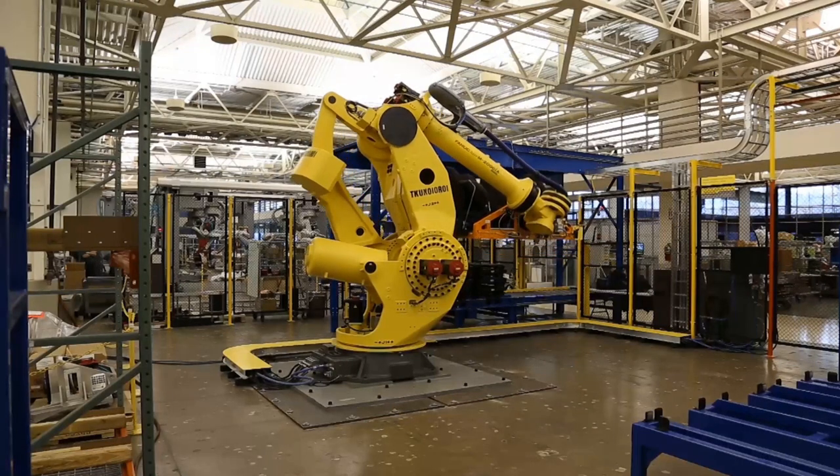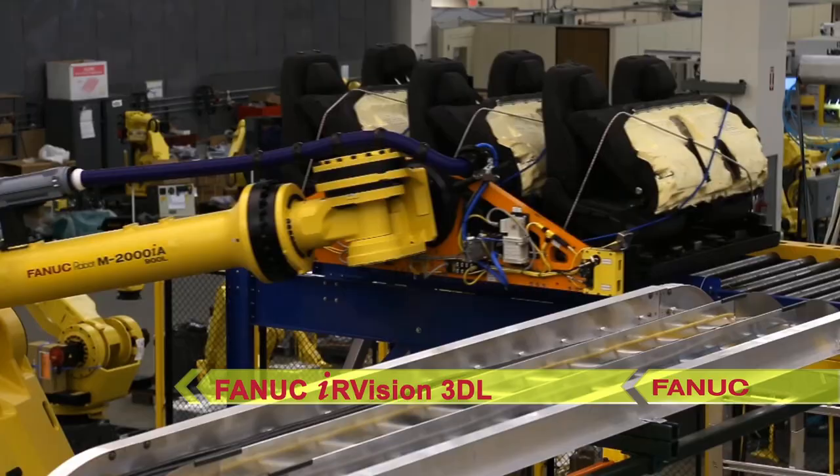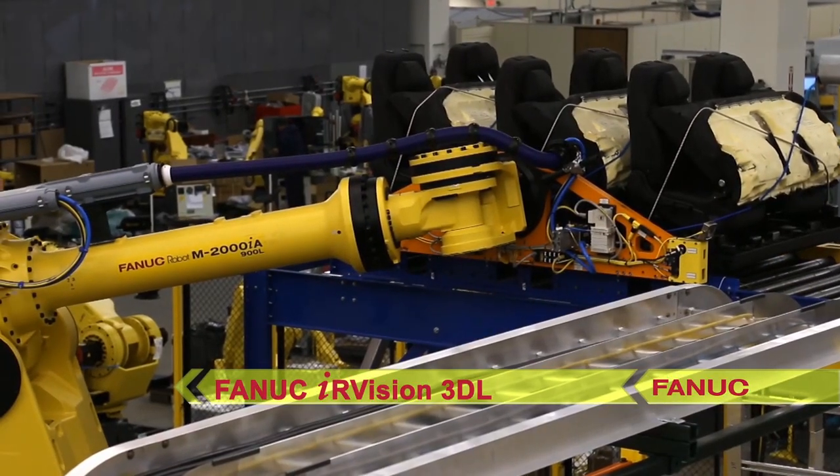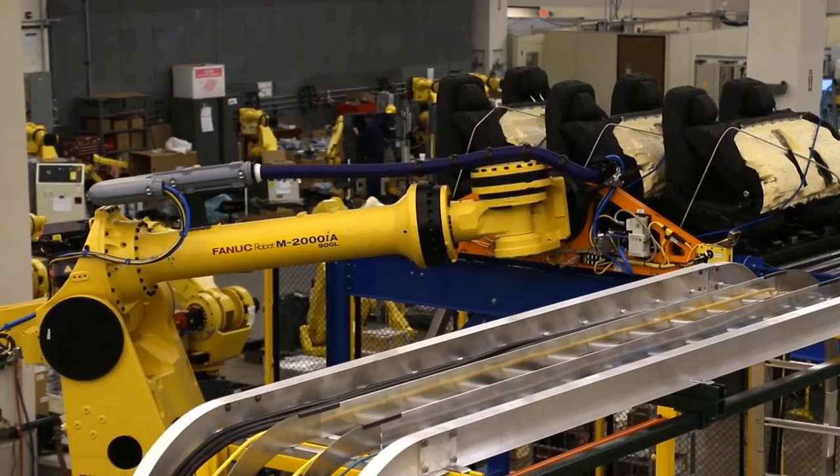The robot locates the trailer and product positions using FANUC IR Vision 3D-L, which compensates for trailer location and dimensional variations present in over-the-road semi-trailer processes.